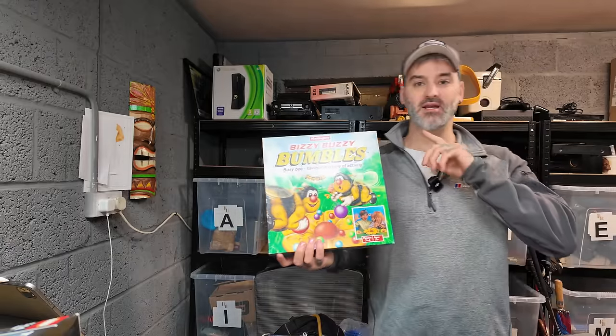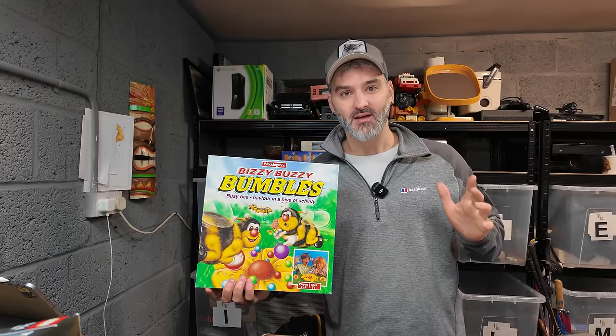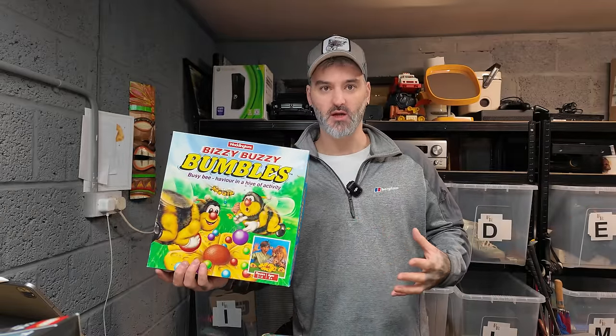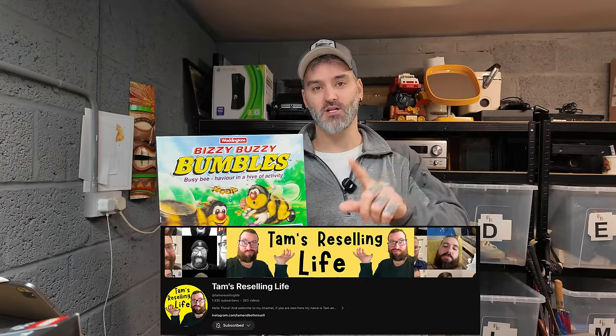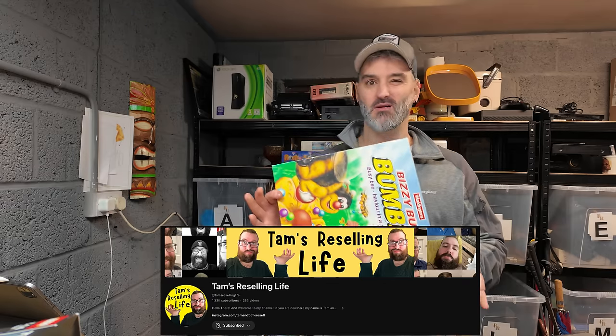The rest of my sales are on Vinted. Scales tipping — although I do actually have some private sales going out, so we'll go through those first. For £16 pounds all in, Tam and Bell have actually picked up the Busy Buzzy Bumbles — they bought this from me last week. This is where I get lost when it comes to Instagram sales because sometimes I forget. I did message them and say I just walked into the garage, I saw the Busy Bumblebees and I got struck with a wave of anxiety — and then I realized because you bought it and I hadn't sent it out yet.